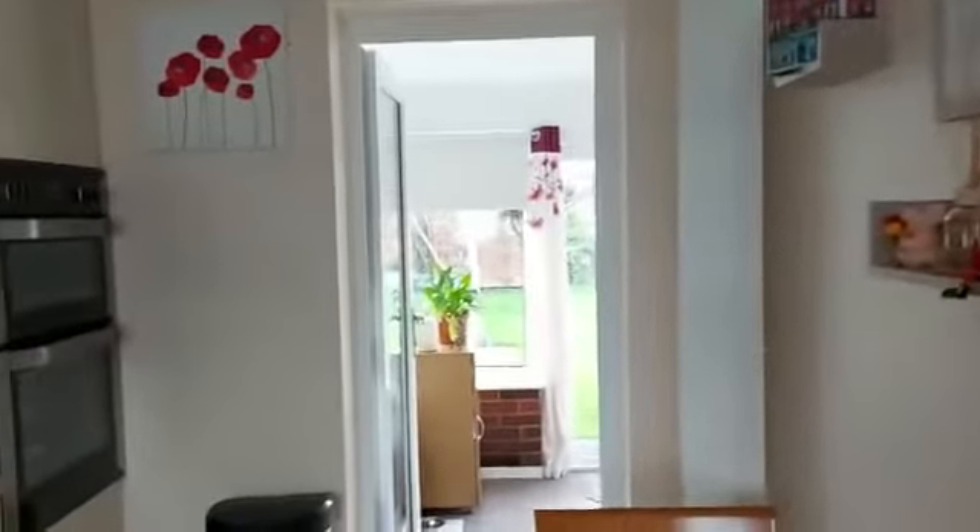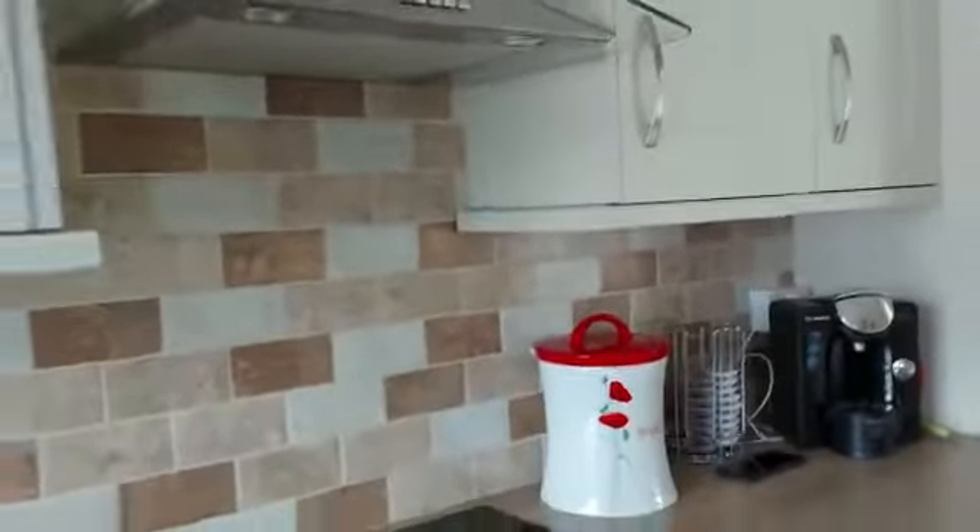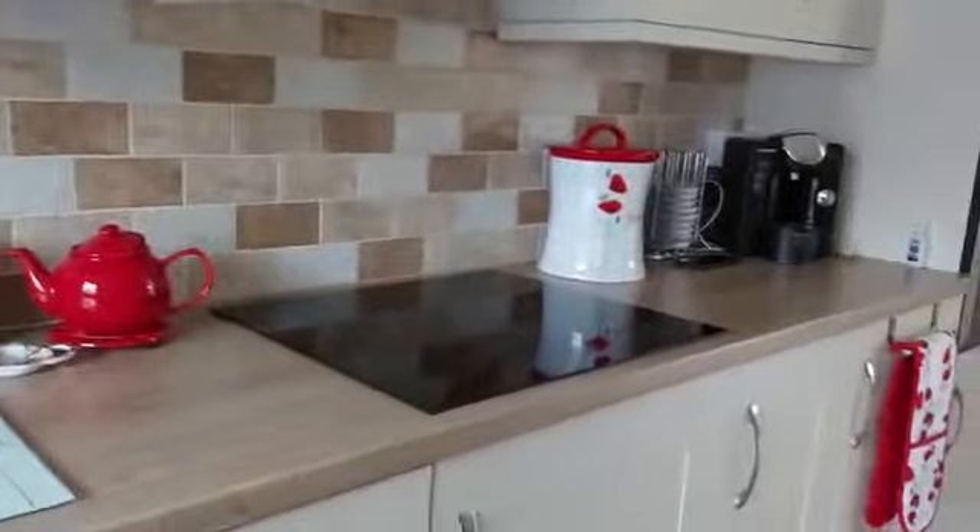Now going into the fitted kitchen. We've got a double oven, electric, and an integrated fridge freezer.